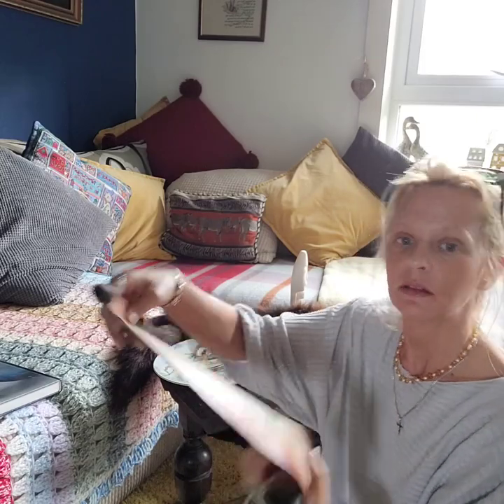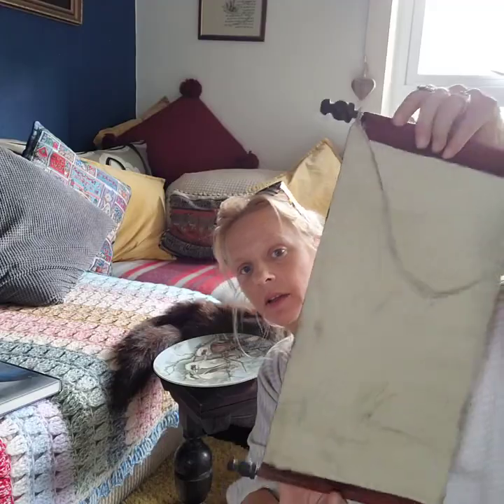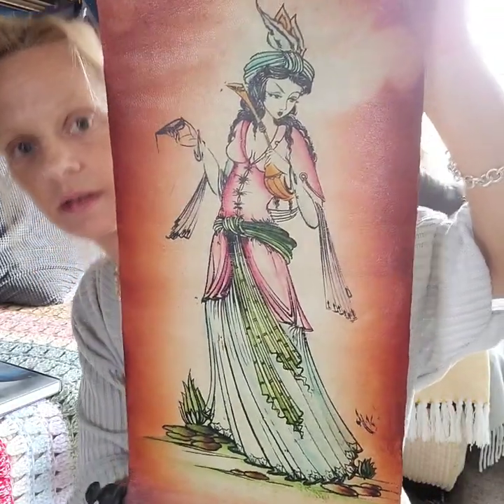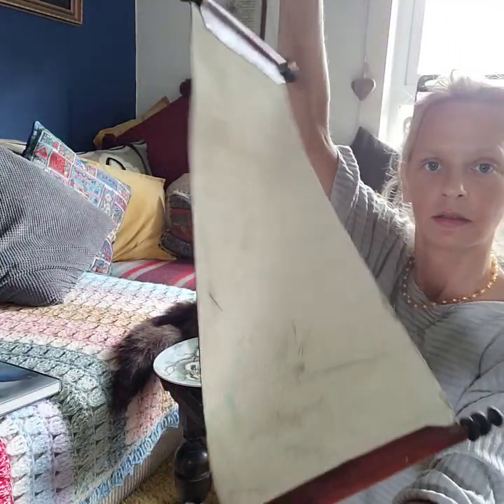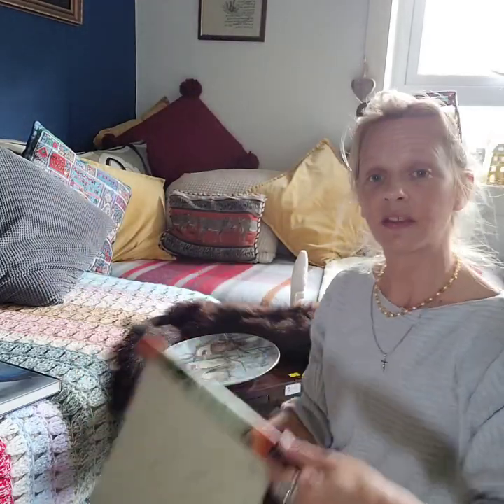The first item is this — it's a painting on leather. I believe she's Persian. It looks like a scroll. But yeah, genuine leather. And I got this for a pound.